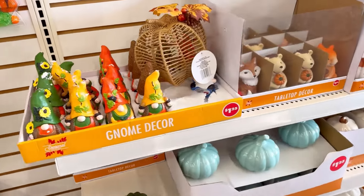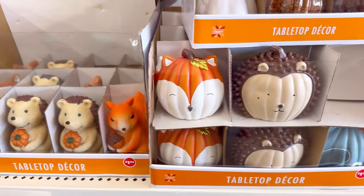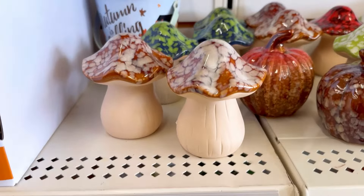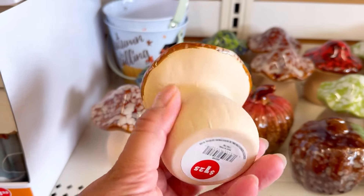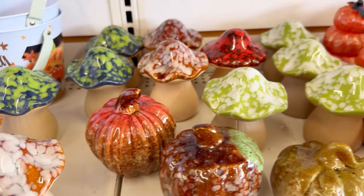Come shop with me at Dollar Tree for fall decor — yes, I said Dollar Tree. I think you need to head down there. Something I found that was a little different this year is that there are all kinds of sustainable fall decor pieces at Dollar Tree.